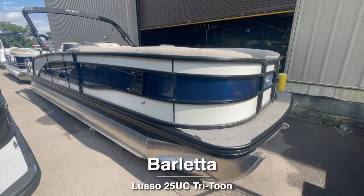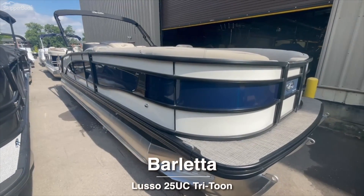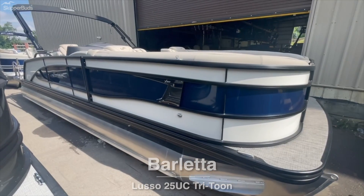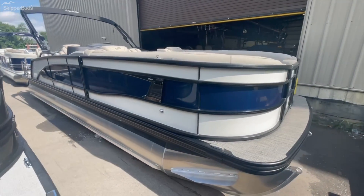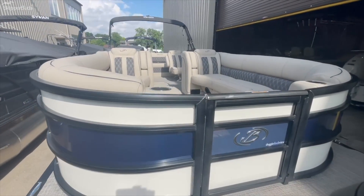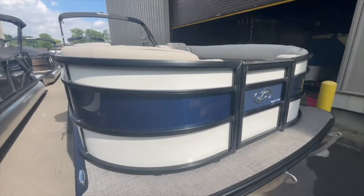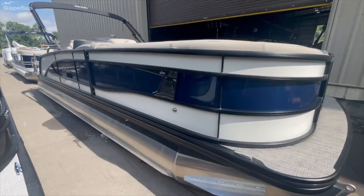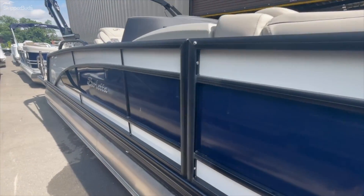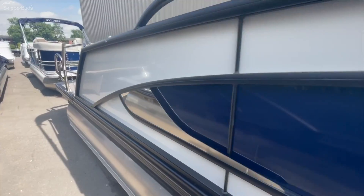What is going on, boat people? Sorry about the background noise — that's our air conditioning working well. Nice day here in Michigan today. I'm showing you a 2022 Barletta Luso 25 UCTT. We got it in the white opal and blue accent blackout package. It's a very good looking boat.